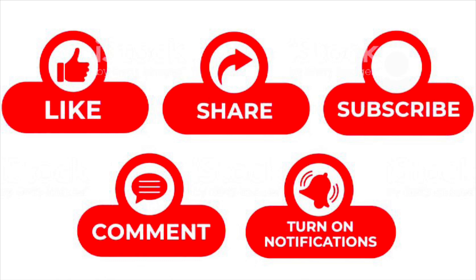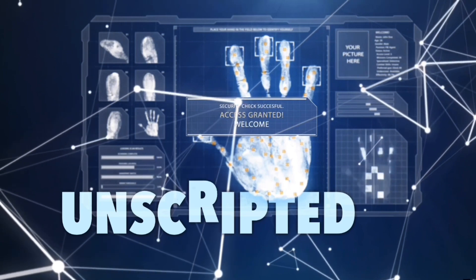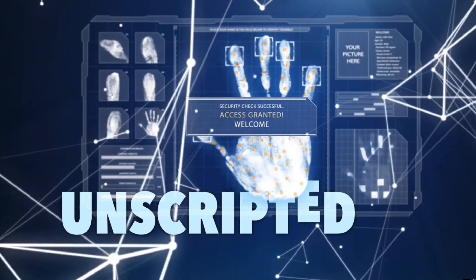So what do you guys think about this news release? Please share your thoughts in the comments down below, and click like, share, and subscribe to my channel. It really helps with my YouTube algorithm, and thank you very much for watching.